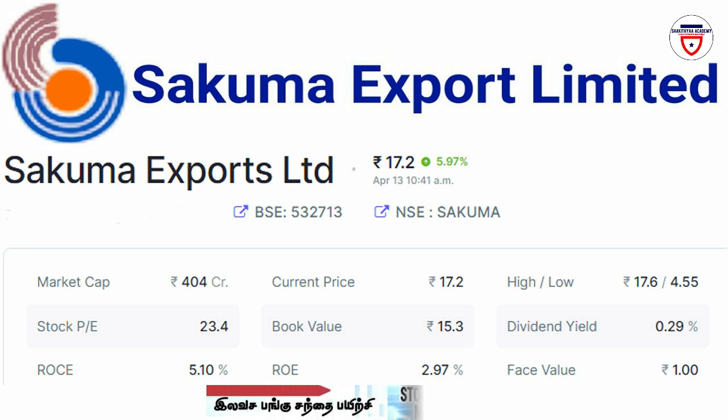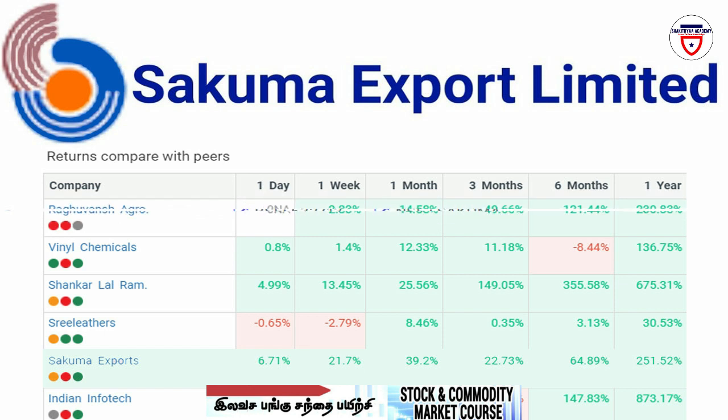The face value is 1 rupee. India is in 5th place, and in the last 1 year there is a result of 251.52% returns.